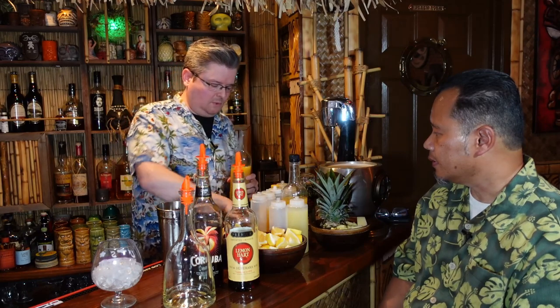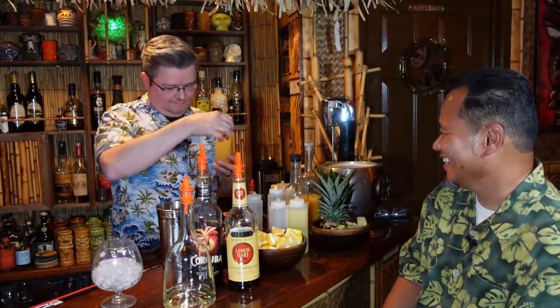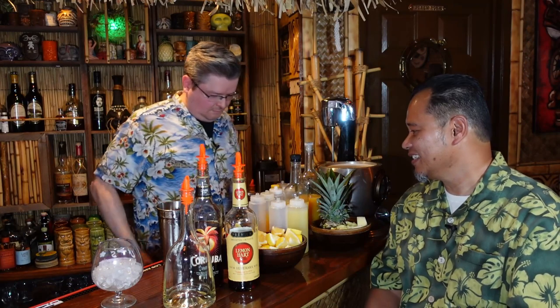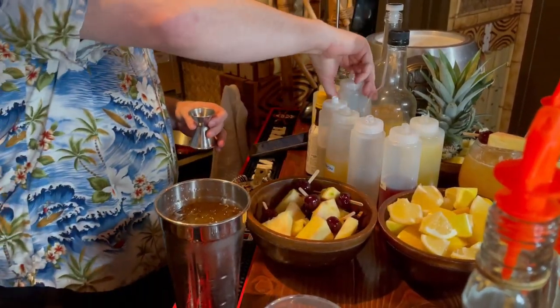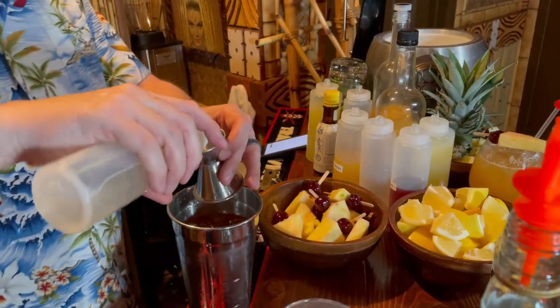One part orange juice. And if you guys want to make this cocktail at home, we're going to put the recipe down in the description below — just scroll down and you can follow along. One part pineapple. Three-fourths passion fruit. Just a tad of falernum — just a little squirt. Half honey. Half lime.